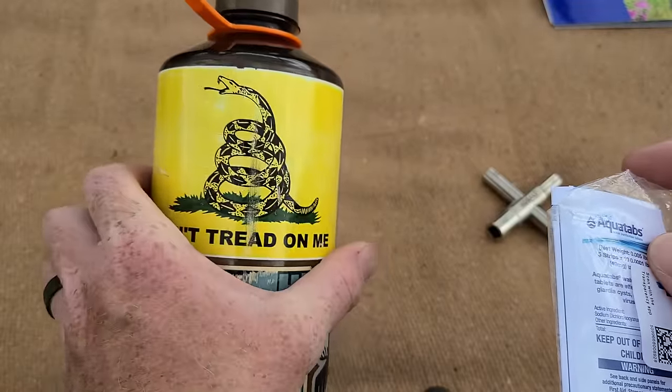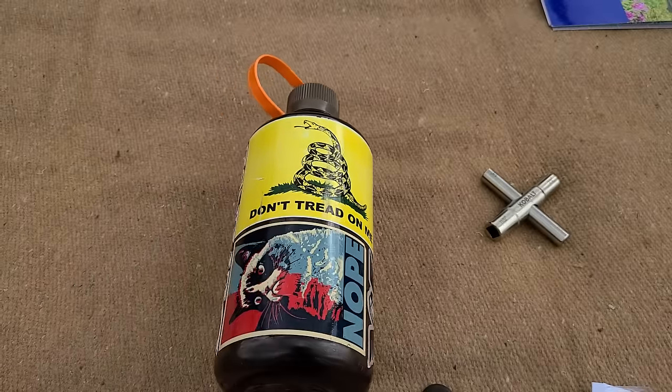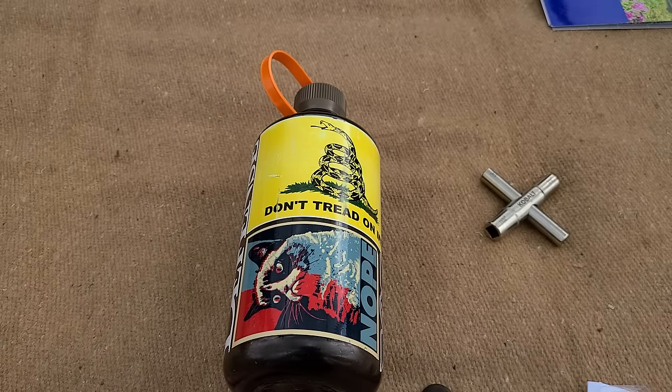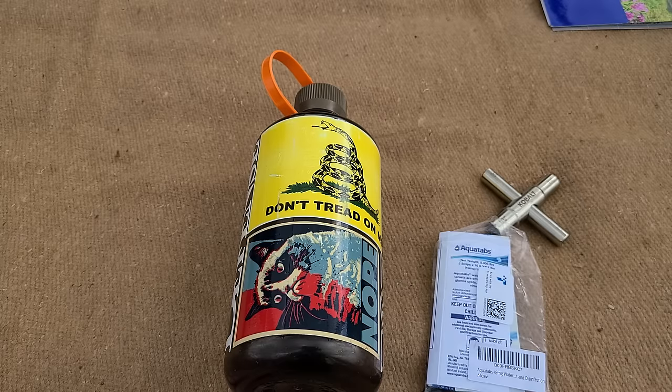If you absolutely have to drink questionable water without treatment, do it if you think you won't make it otherwise — but try to treat it now. If you have an SHTF situation going on, you don't want to cash in your home supplies like metronidazole before you get back. Save those resources for your family. Take care of yourself now so you have more to work with when you get home.